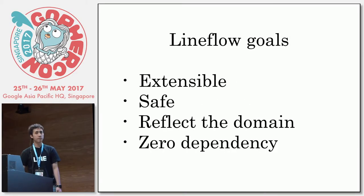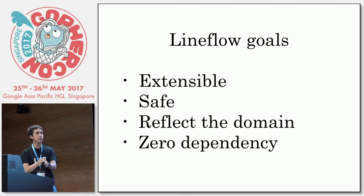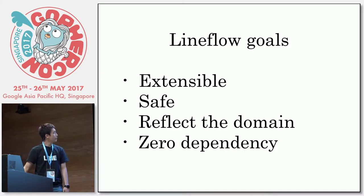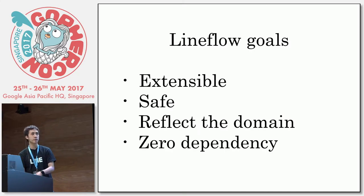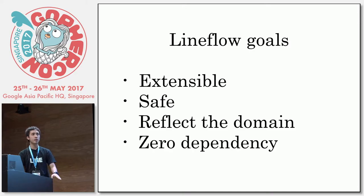Our tool has some goals. First, it must be extensible — when another engineer wants to add more features, that should be easy. The second is an important one: it should be step-by-step. Nobody wants to release software without any confirmation — you need to know what you are releasing before doing something dangerous. The third thing is it must reflect the domain, which means you should use the same keywords and concepts your engineers use every day. Nobody wants to learn something new. And the last one is zero dependency — your tool must not require any dependency or prerequisite.